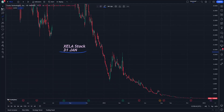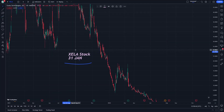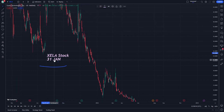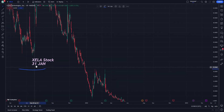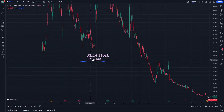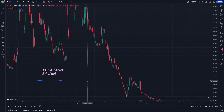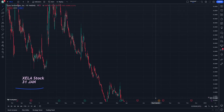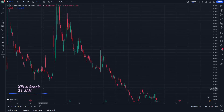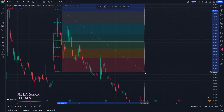Hello guys, today we will explain Zella stock on January 21st and 31st. Let's start with step by step price prediction and analysis. If you are new to this video, don't forget to subscribe and like — that's going to help us provide more videos about what we want to see here.